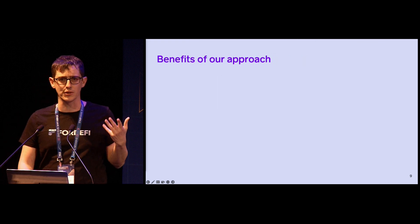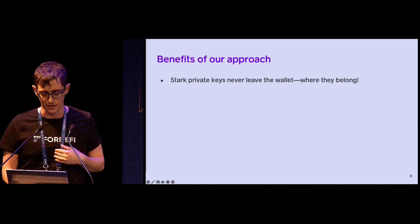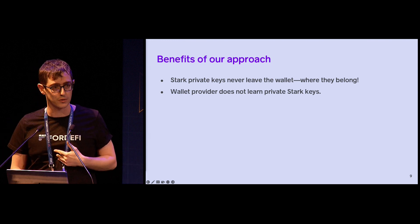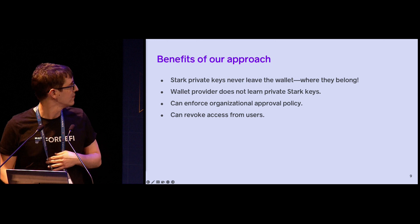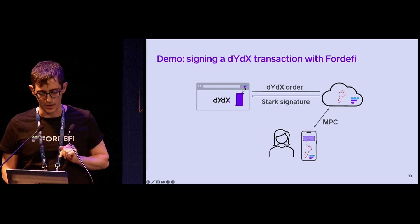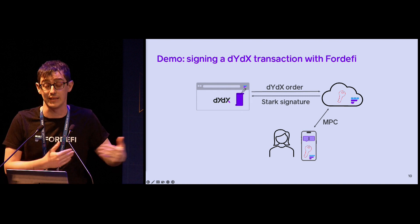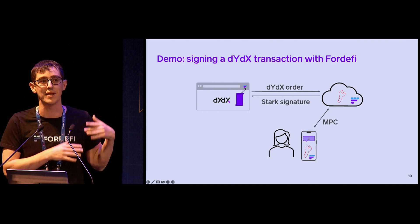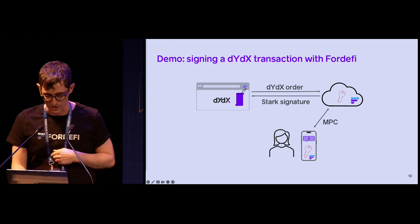The benefits of our approach are that you recover all the advantages of MPC wallets. Stark private keys never leave the wallet — they're not on client devices. As a wallet provider, we no longer need to use the message-signature derivation flow, so we're not exposed to the user's private keys. You get all the benefits back: you can enforce organizational approval policy, and you can revoke access from users. In the remaining time we'll do a live demo showing our wallet being used to sign an actual DYDX transaction. Since the real DYDX hasn't integrated with our solution yet, we modified our extension to inject a script that retrofits the actual unmodified DYDX to use the new interface of our wallet. Yarr will run the demo, and you'll see the entire flow with the MPC and the signature.